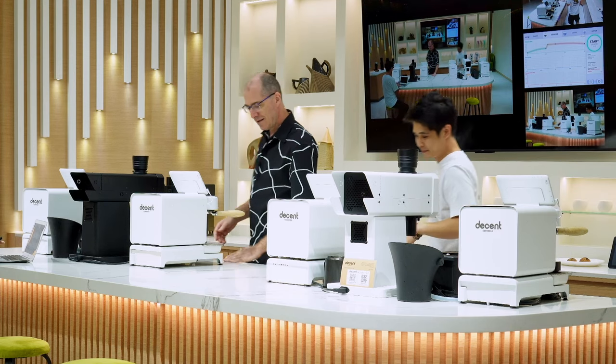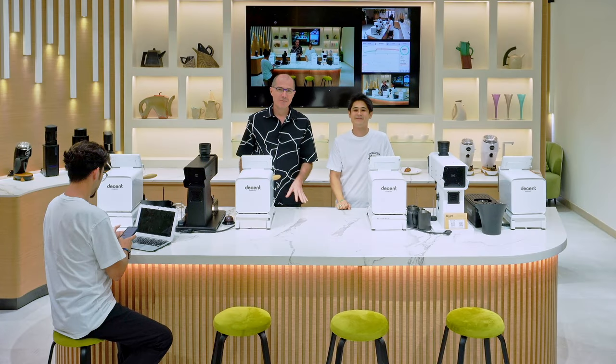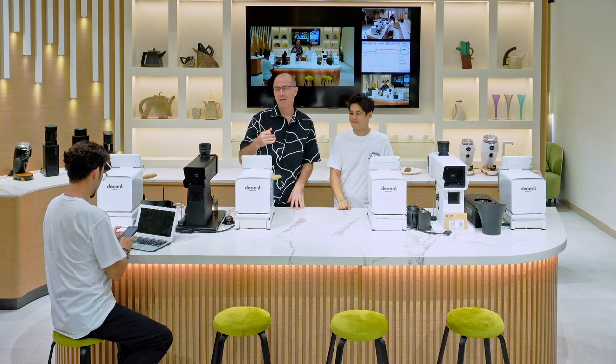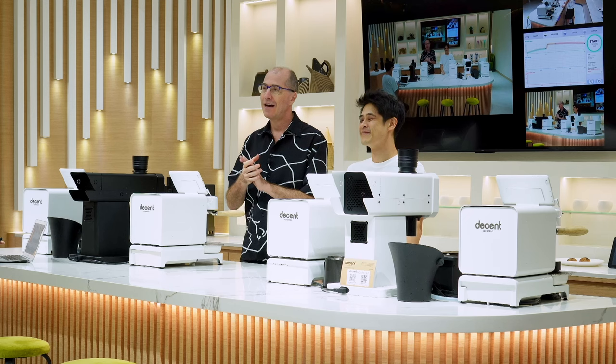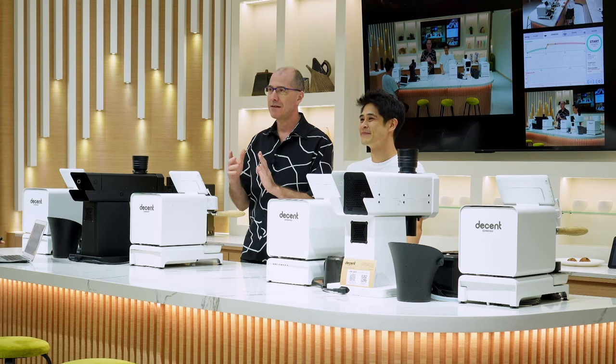Hello and welcome to the Factory Café at Decent Espresso here in Hong Kong. I'm very excited to introduce you with John today to what we've done here in the showroom. This is not your basic café where you grab a latte on the way to work. This is supposed to be a coffee experience where you come hang out for an hour or two and have some of the absolute best coffee in the world.